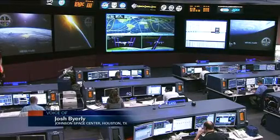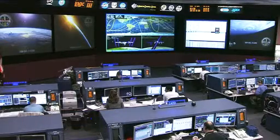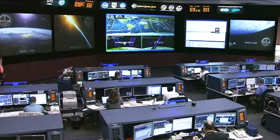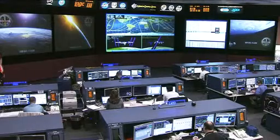Oleg Kononenko and Anton Shkaplerov are taking care of quite a number of different activities today while also recovering from yesterday's spacewalk, which lasted six hours and 15 minutes. They'll be talking with ground controllers today to review the spacewalk and discuss everything that was accomplished.